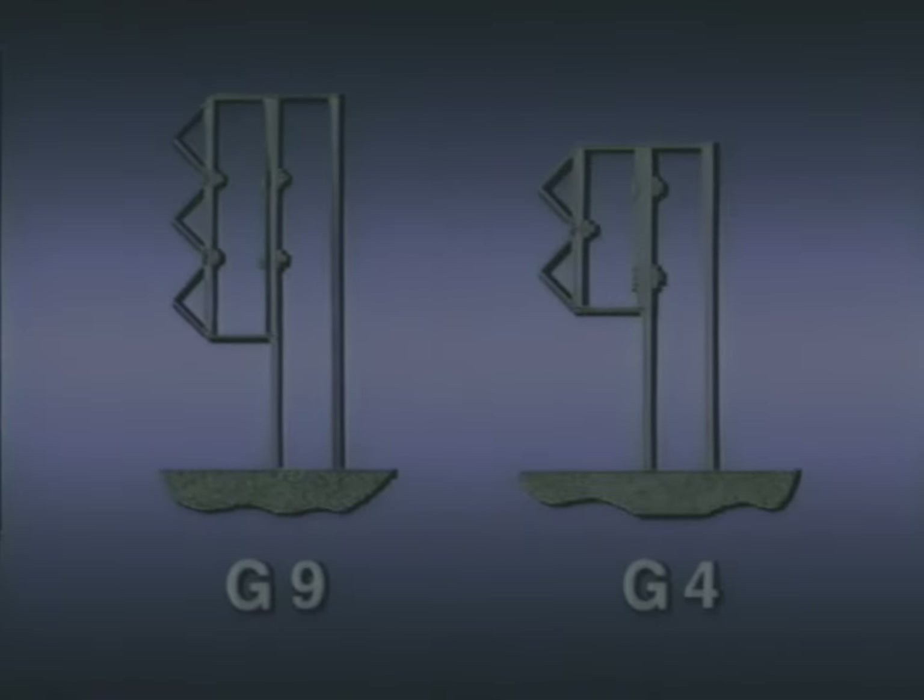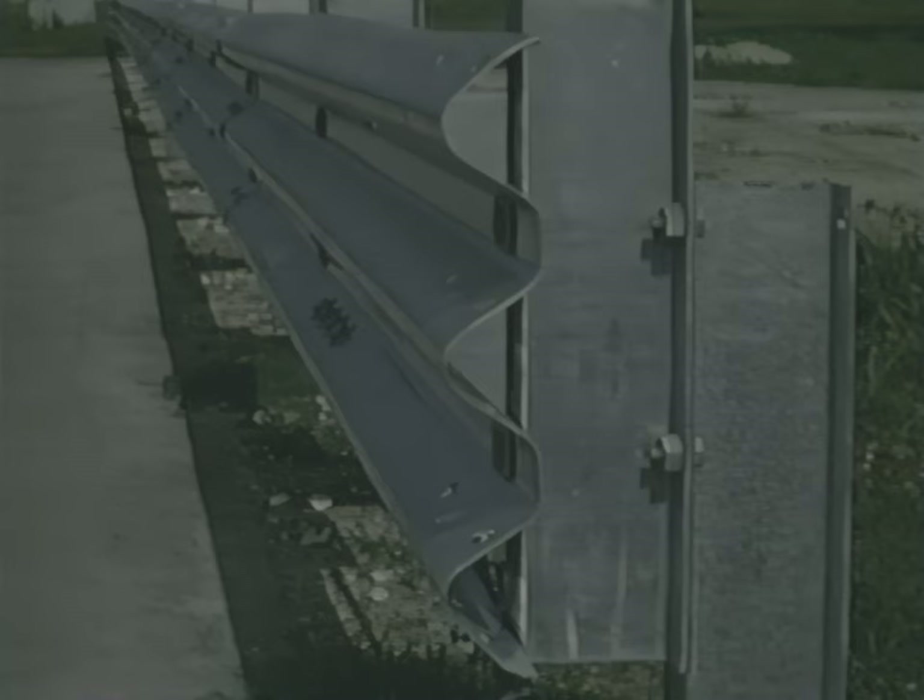Normally, the top of the W-beam on a typical strong-post system is twenty-seven inches above the ground. The top of the Thribeam can be placed thirty-two inches above the ground because it is eight inches deeper. The G9 system extends three inches lower and five inches higher than the normal G4 W-beam guardrail.